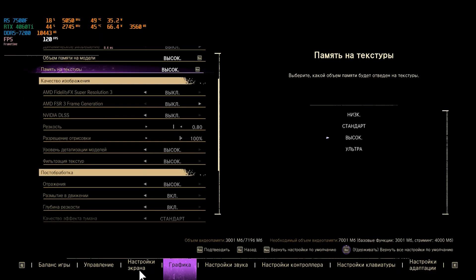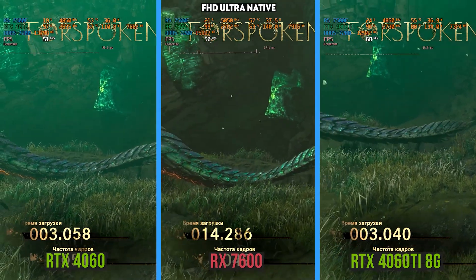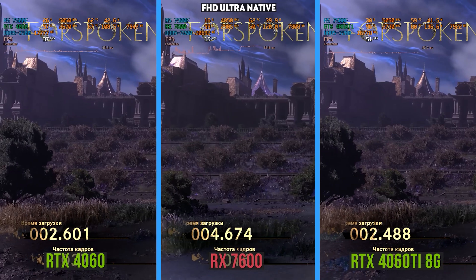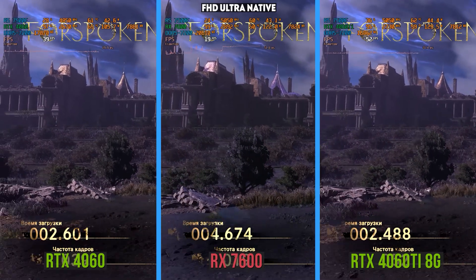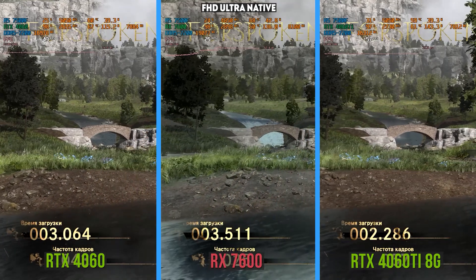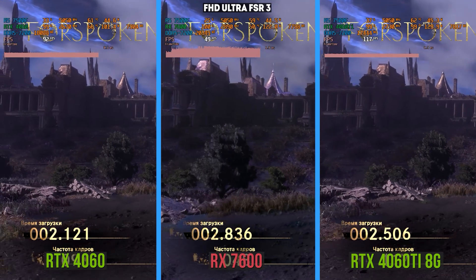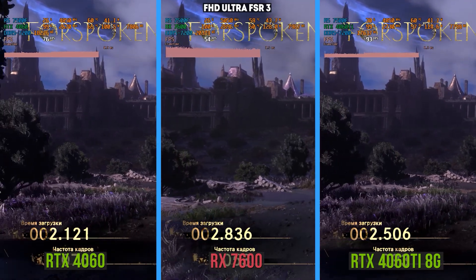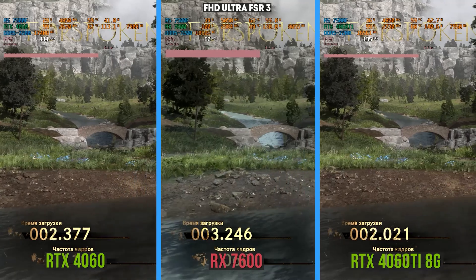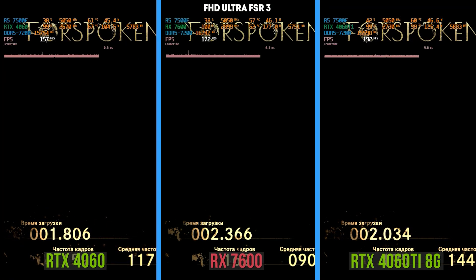Next up is Forspoken — the first game with FSR 3 and frame generation by AMD implemented into the game engine. It would seem that Radeon should have no problems in a game with AMD advertising, but reality is different: the RTX 4060 in native Full HD with ultra graphics turns out to be twice as good as the RX 7600, because the maximum graphics preset by default includes ray tracing, which the Radeon cores are not really friends with. Only FSR 3 saves the RX — at quality with frame generation on, the frame rate increased to 50 and sometimes even to 100, but the RTX 4060 still turns out to be one and a half times faster.